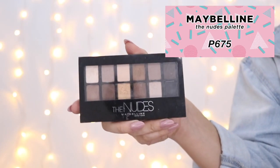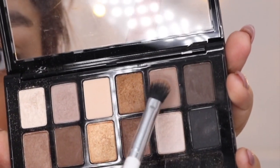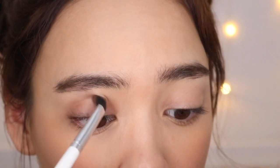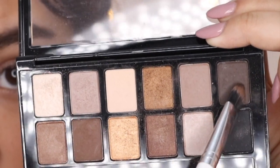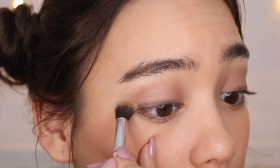An affordable palette is the Maybelline The Nudes Palette for 675 pesos — it's my new go-to everyday palette. For this look I'm only using two shades, starting with the fifth shade. It's like a light taupe, and I'm putting it all over my lid and right under the eye as well. Then with the darker brown next to it, I'm using a flat brush to line my eyes, blending it out and onto my lower lash line to give a little more dimension.